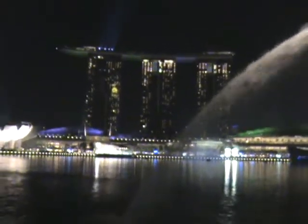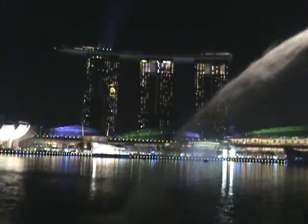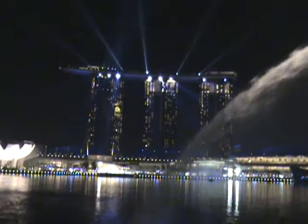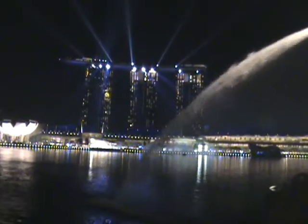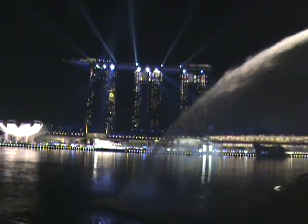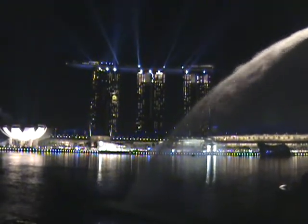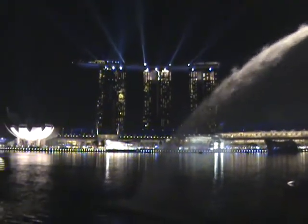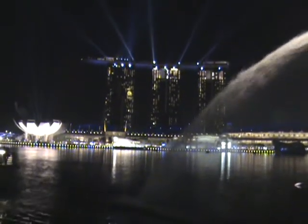If you're up in the Clarke Quay area, further up the river a little bit, you really have a direct-on view of the Sands from there. We just walked down from there where we had Chinese dinner — one of the restaurants right in Clarke Quay along the Singapore River.